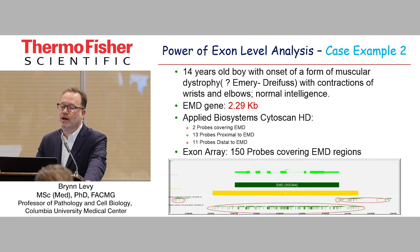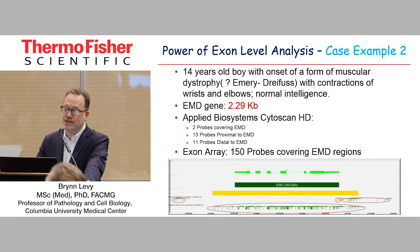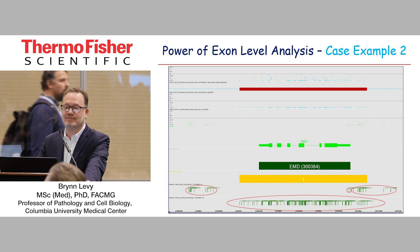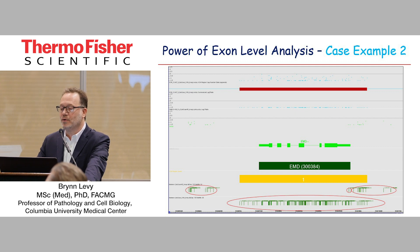The second case is a 14-year-old boy with onset of Emery-Dreyfus muscular dystrophy as the differential. If you look at the EMD gene, it's a very small 2.29 kb. Using the CytoScan, you can see there are only two probes covering the actual gene — 13 probes proximal to the EMD gene and about 11 distal. You contrast that to the exon array, which has about 150 probes covering the EMD region. For those of us looking at this every day, having that vague probe coverage over such a small gene, I would never call that without extra evidence. With 150 probes clearly showing a deletion, it's a very confident call and very easy to make that diagnosis.